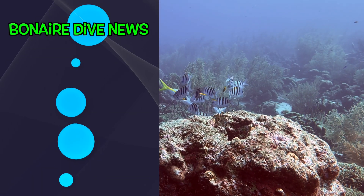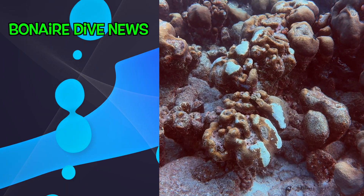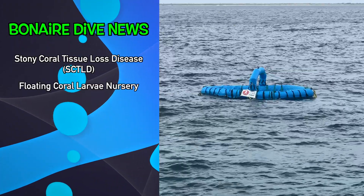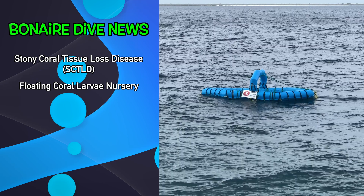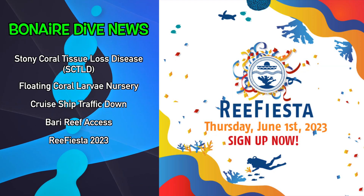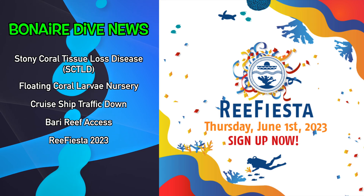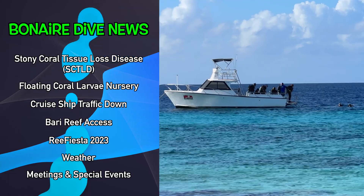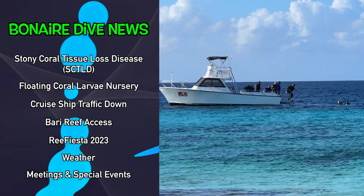In this episode of Bonaire Dive News: the sites impacted by stony coral tissue loss disease continues to expand, there's a floating coral larva nursery, cruise ship traffic drops off, Bari Reef access is still blocked, and Reef Fiesta 2023 is coming. Plus weather and dive-related activities you may find interesting. Let's jump in.